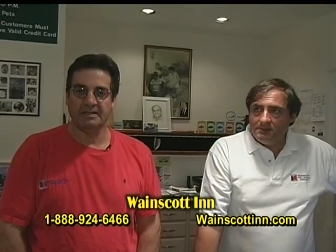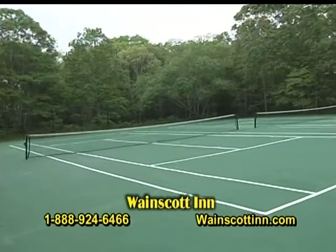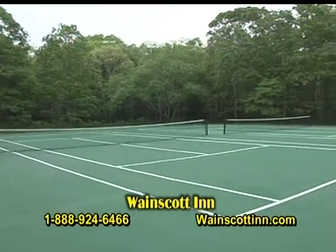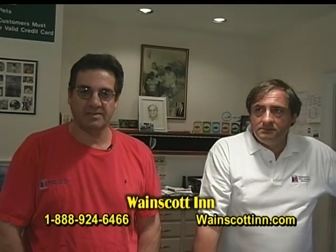We have an indoor heated pool, tennis courts, and direct dial telephones with voicemail. We also have high-speed wireless internet for our guests, free of charge — pretty much everything you would need to make your stay very comfortable.